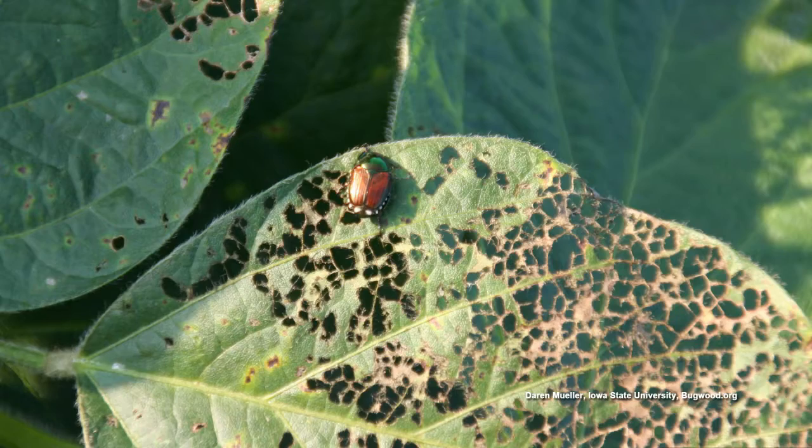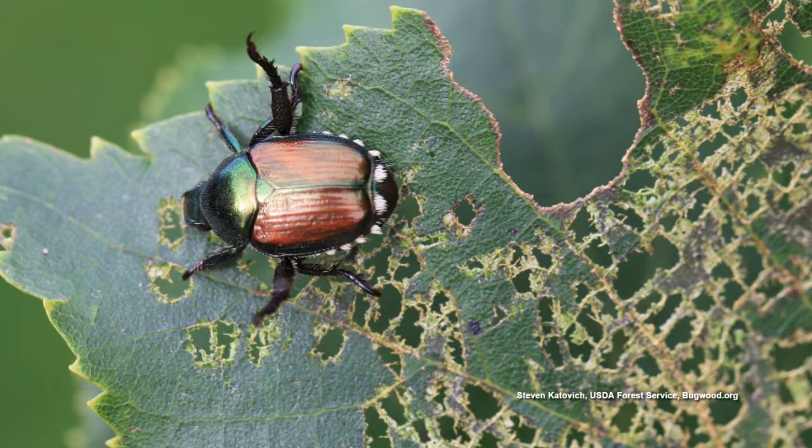You can collect them with soapy water early in the morning because they're slow and sluggish before it warms up — knock them into a bucket. As a last resort, there are pyrethroids: bifenthrin, permethrin, deltamethrin, cyfluthrin, and carbaryl. But it's not going to last — their neighbors will come the next day. They feed on about 300 plant species, so you have to be vigilant. If you're successful one year, next year you start fresh.